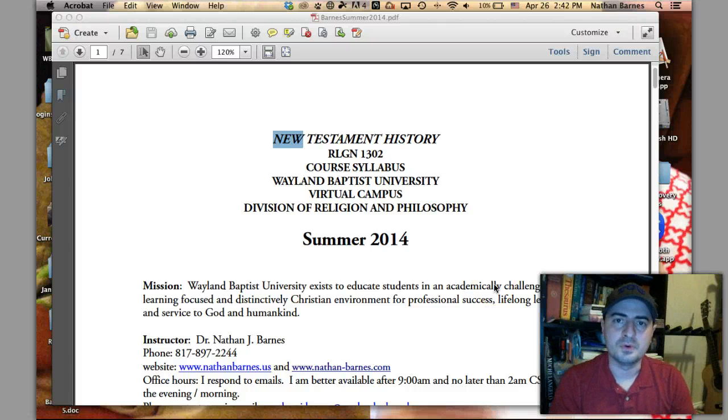Hello, I'm Dr. Nathan Barnes. Thanks for your interest in my course, the New Testament History, Religion 1302, Summer 2014. I just wanted to introduce you to the syllabus so that you know exactly what you're getting into if you're interested in pursuing it further.